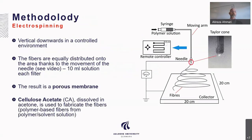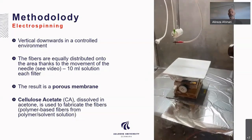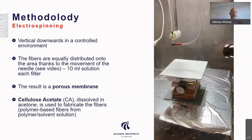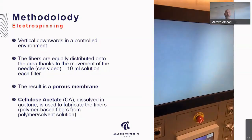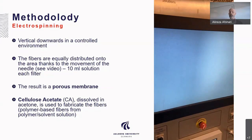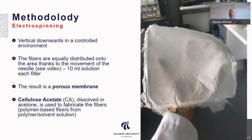Here I'm going to talk about methodology. We have different parts to the methodology. One is electrospinning, which is vertical downward in a controlled environment, and the fiber is equally distributed onto the area thanks to the movement of the needle. You can see a video here of how we did it — the fibers distributed across this area. The result is a porous membrane filter made from cellulose acetate dissolved in acetone, used to fabricate the fibers — a polymer-based fiber from a polymer solvent solution.